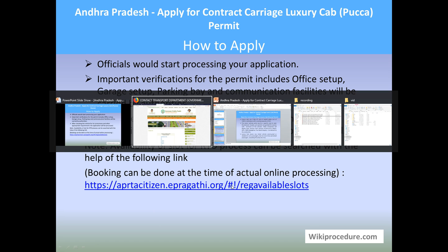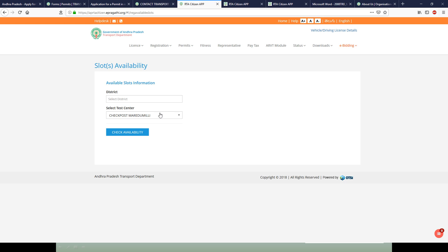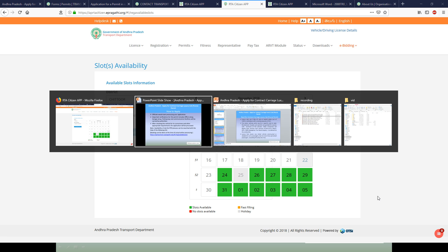This link takes you to a page where you can select the district and test center and check availability. You will get the current month calendar with green-marked dates that are available for processing. This is informational — you can decide on which date you wish to visit based on your convenience.